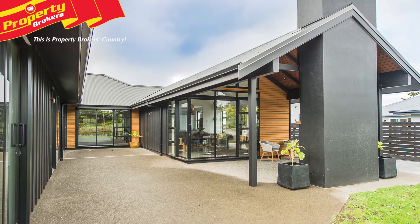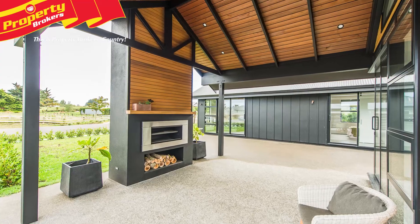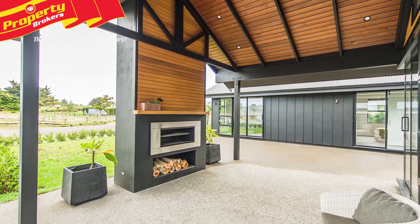The remaining three bedrooms lead off the windowed gallery that opens out into a central courtyard, where the feature is the fantastic outdoor open fireplace.